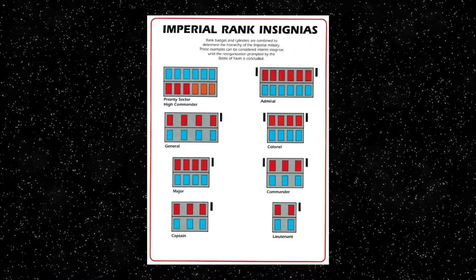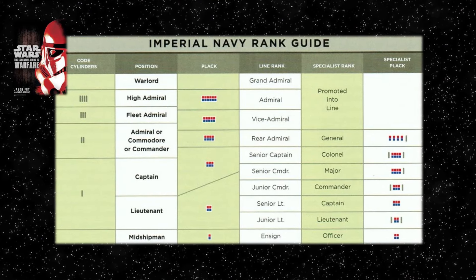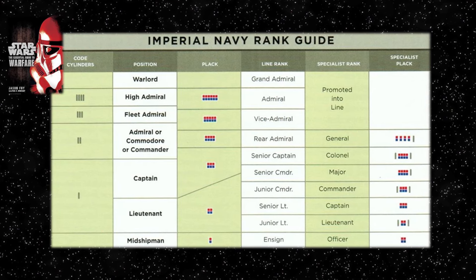The reorganisation took place due to a massive loss of commissioned officers on board the station and within the Imperial Navy and Army ranks, which largely belonged to a single row rank plaques system until that point. The subject of position ranks, line ranks and specialist ranks is part of the Empire's rank system within the Essential Guide to Warfare, which plays into this narrative regardless of canon or legends.